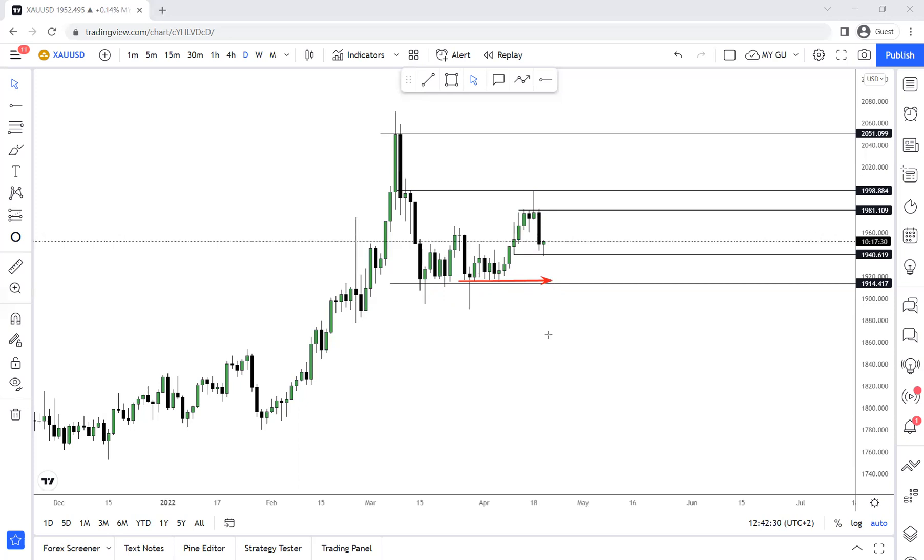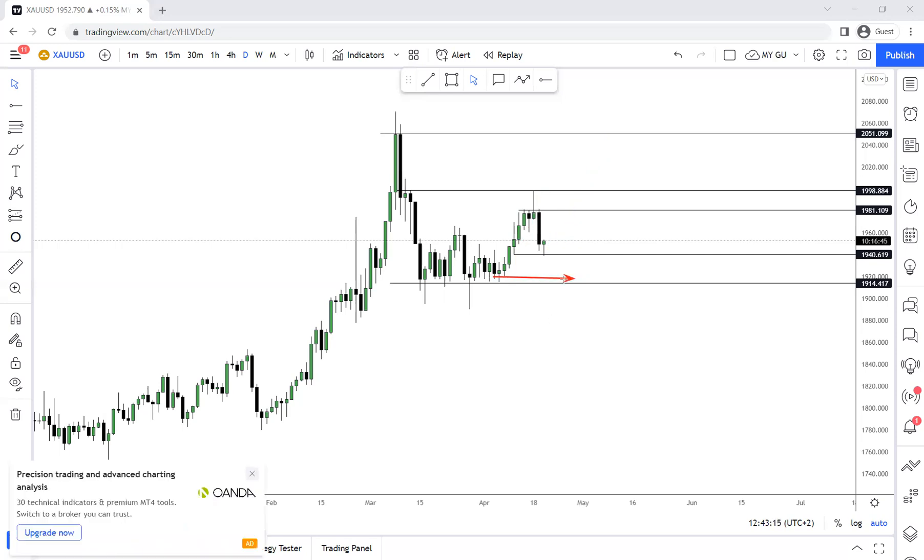Look at those bearish candles around this area — look at the wicks they left down. These are not the wicks of price wanting to go lower; these are wicks where price is rejecting some sort of area. That was our signal. We need to see how today and tomorrow unfolds, and it's going to tell us if price is planning on going lower or if price was just retesting to go higher. This was a clear breakout with no retest, so is this the area for the retest for price to go higher? We need a strong candle that closes down there to confirm price is going lower.